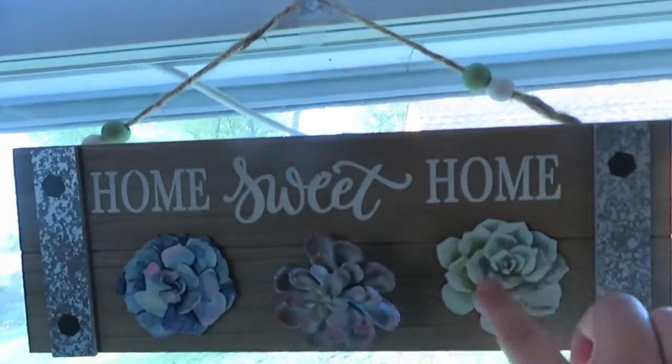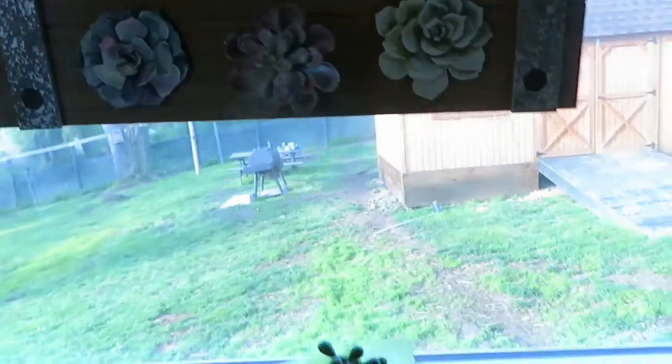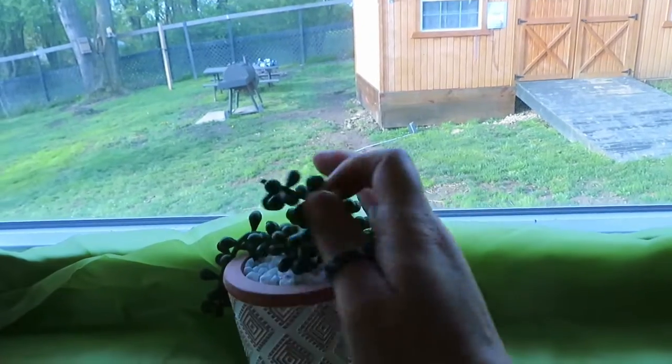It's starting to get really nice here so we're doing a lot of yard work and getting things pretty again, which I'm so excited about. I bought this 'Home Sweet Home' sign — it has little succulents — and then I bought this little plant to go on here.